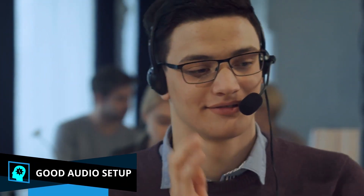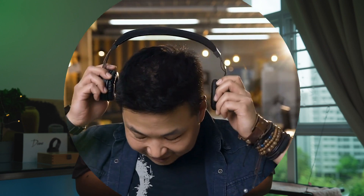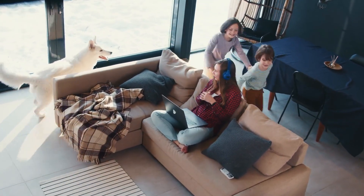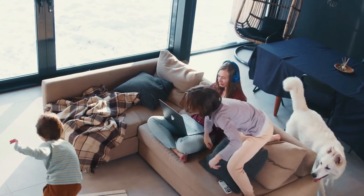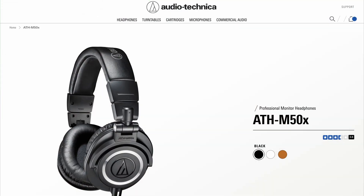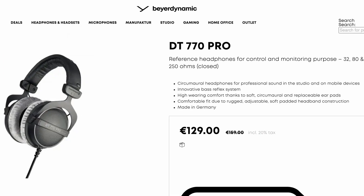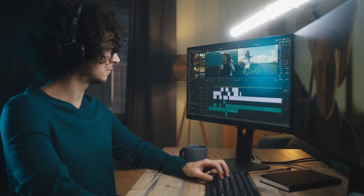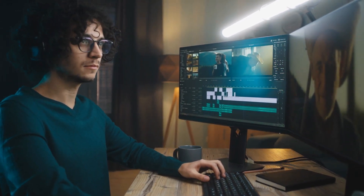If you're going to be working from home, you're going to be on a lot of video calls and need to hear and talk to your co-workers. For headphones, you can get something wireless and noise-cancelling for convenience, especially if you have a noisy background. Or you could get something like the Audio-Technica M50x or the Beyerdynamic DT 770 — these are great for multimedia work like video editing, don't require any special equipment, and are pretty comfortable as well.